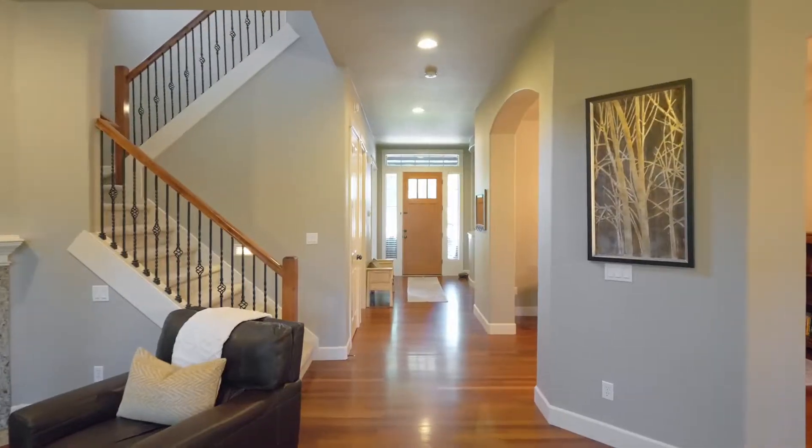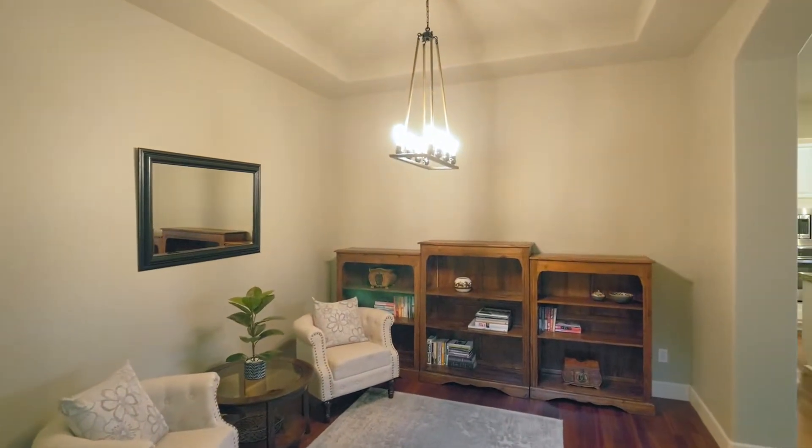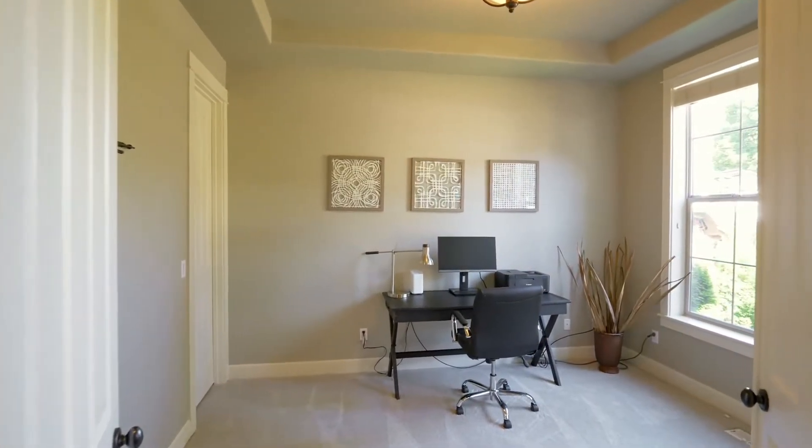The flowing floor plan has an inviting dining room and French doors open to the den.